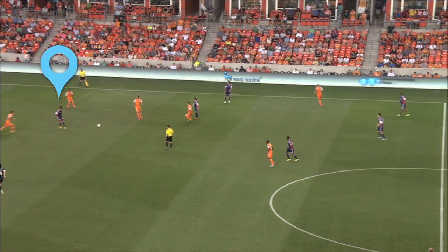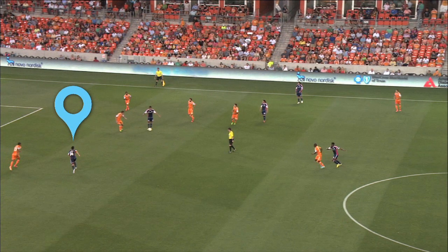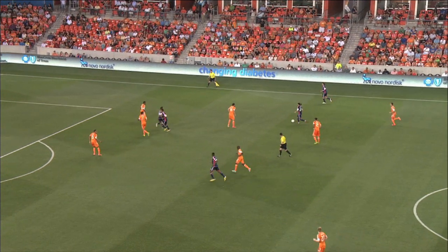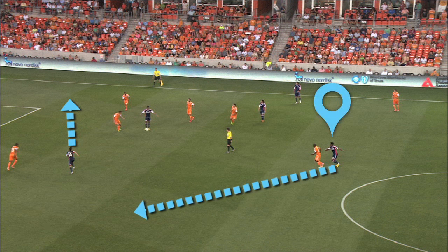First, Juan Agudelo presents an option up front. Second, Fagundes, sensing where the play is headed, cuts across on a diagonal run, perhaps thinking he might get the second ball after Agudelo plays it back. But a run is not always about the runner — it's also about the space. Fagundes' run opens up space for Clyde Sims to drift into.